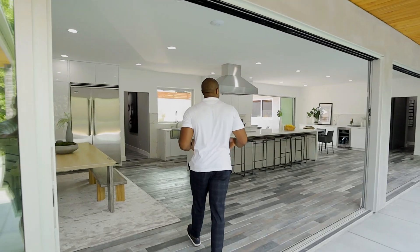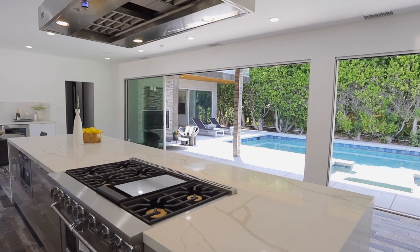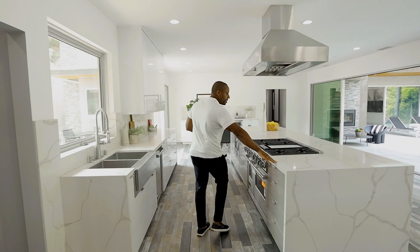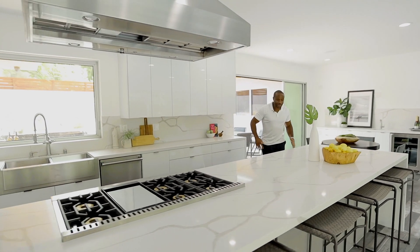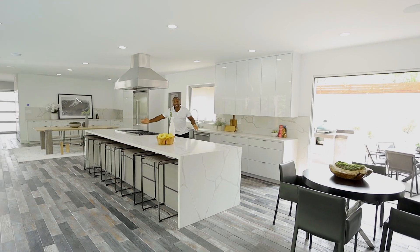Here we have our kitchen and also dining room, and we have all Viking appliances — from our refrigerator to our dishwasher to our stove, all Viking, all high-end. We have our extended island that stretches across, so you can pretty much entertain all your guests. Really great for Thanksgiving and all your parties, with trays and plates that can all be extended outside.